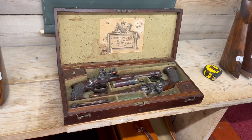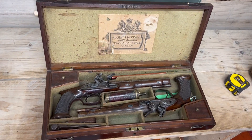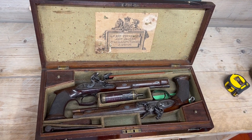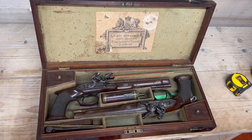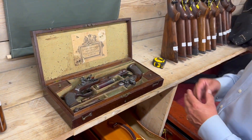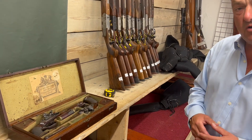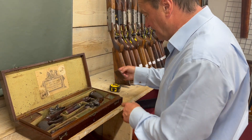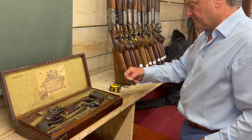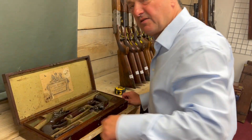It's a pair of dueling pistols by John Prosser of No. 9 Charing Cross, London. They are saw-handled — what we call saw-handled grips — approximately 230 to 250 years old. Still got the key to the case. The flints, the pyrites, are still in the box.